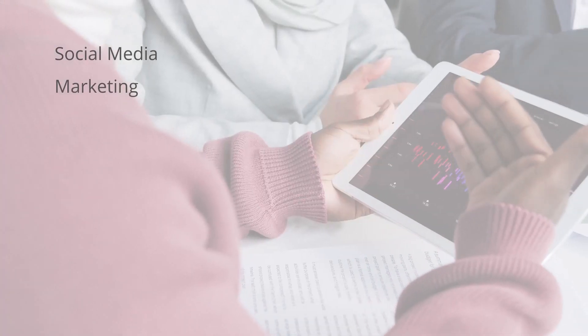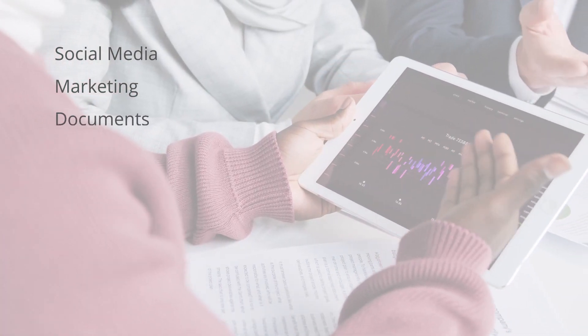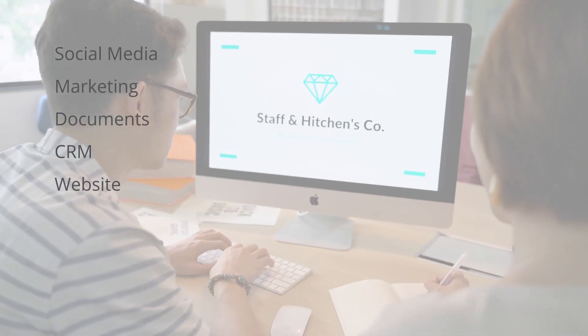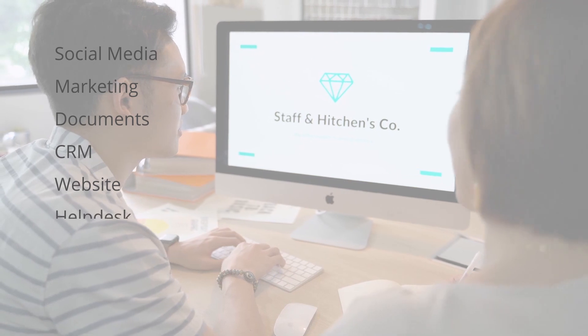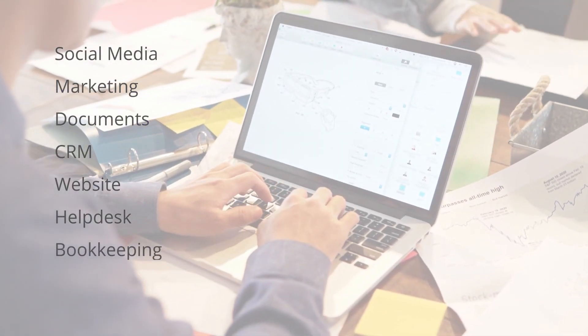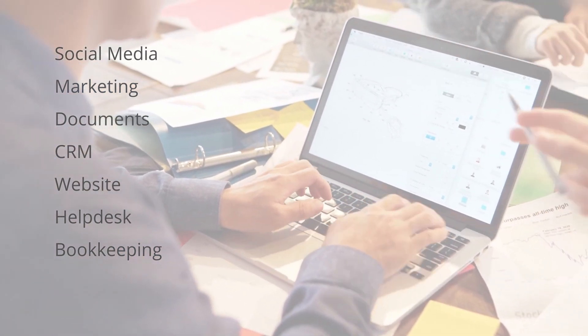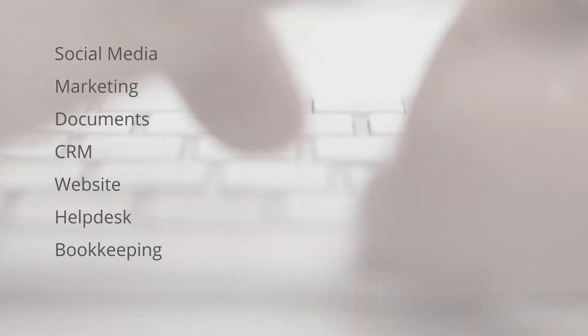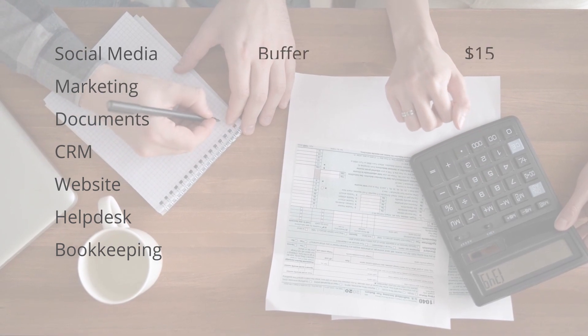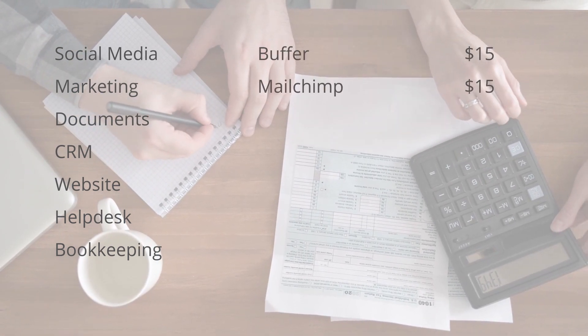Let's say you're a company that wants to post to social media, send email campaigns, communicate via email, create documents, maintain a list of customers and suppliers, run a website, provide help and support through a help desk and maybe live chat, and manage your books and accounts. Well if you cost out each individual application: Buffer is $15 a month, MailChimp is $15 a month.